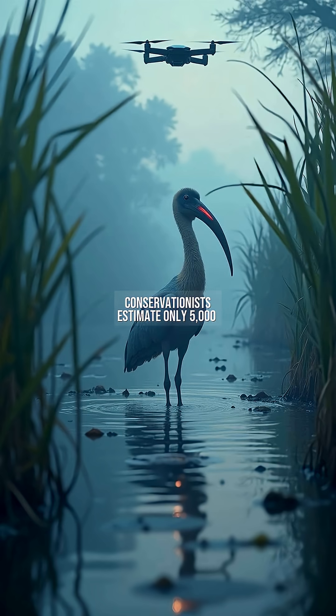Conservationists estimate only 5,000 remain due to habitat loss. In 2022, drone footage captured its unique bill-clattering communication, a sound likened to machine gunfire echoing through marshes.